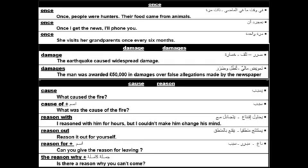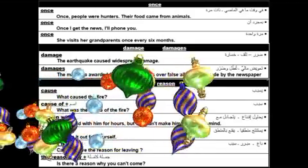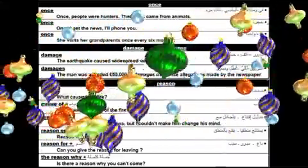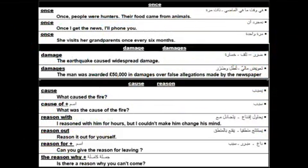Now, 'once.' Once can mean 'at a time in the past' — for example: once, people were hunters and food came from animals. Once can also mean 'as soon as' — for example: once I get the news, I'll phone you. And once can mean 'one time' — for example: she visits her grandparents once every six months.